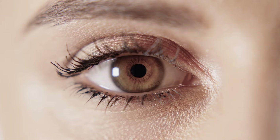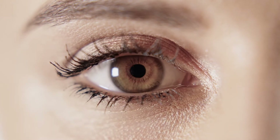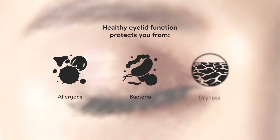For your eyes to be comfortable and healthy, and to achieve good vision quality, they need to be well lubricated at all times. Your eyelids and your blinking protect your eyes and provide essential lubrication. Healthy eyelid function is critical for protecting your eyes from allergens, bacteria, and dryness.